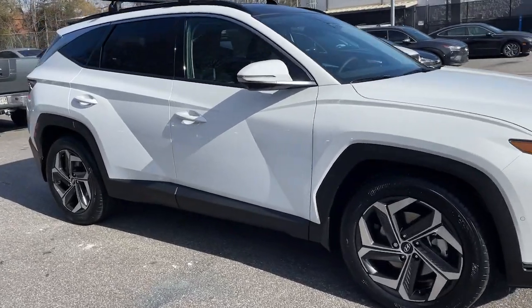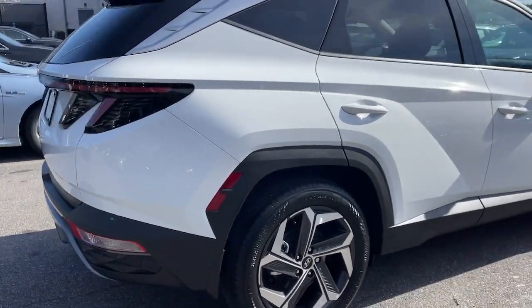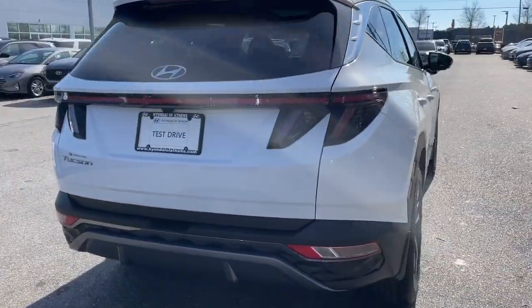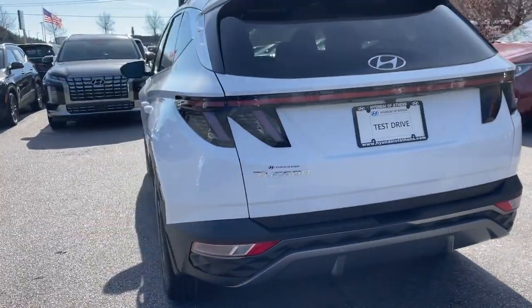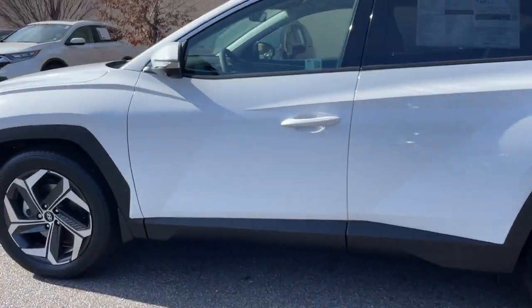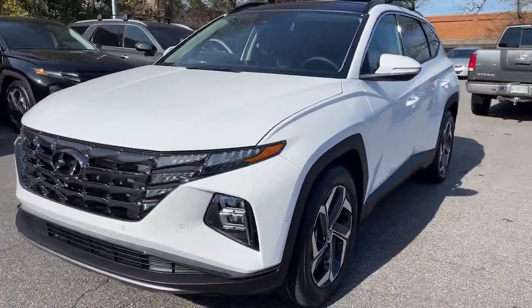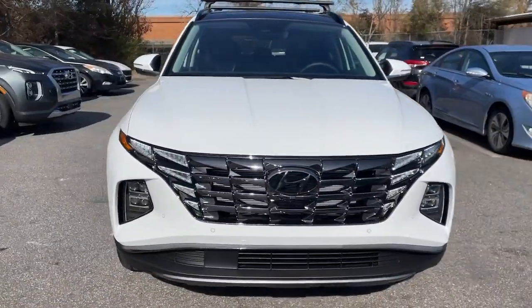Go home happy with the 2024 Hyundai Tucson. Take your daily drive to a higher level of comfort and quality with this well-built, well-equipped Tucson. Standard high-tech touchscreen infotainment, standard driver assistance features, and an upscale feel make this stylish compact crossover stand out from the crowd.